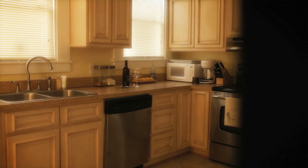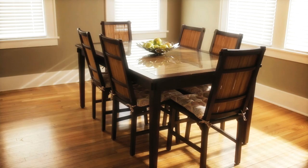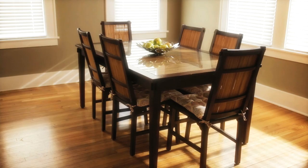Prepare your meals in a full-sized kitchen, complete with stainless steel appliances, and share them in your well-lit dining room.